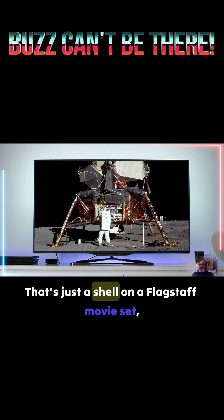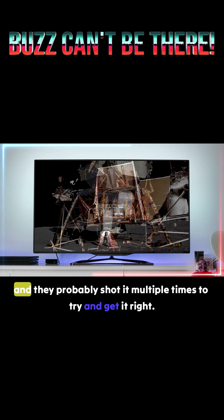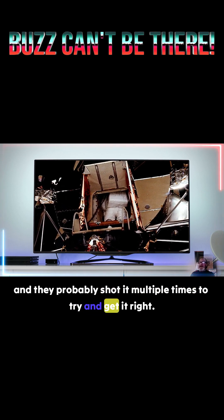That's just a shell on a Flagstaff movie set, and they probably shot it multiple times to try and get it right.